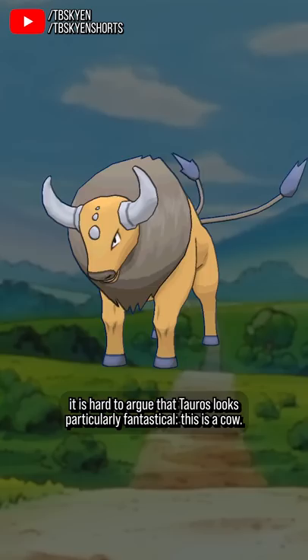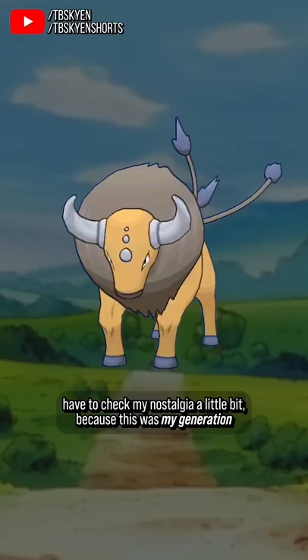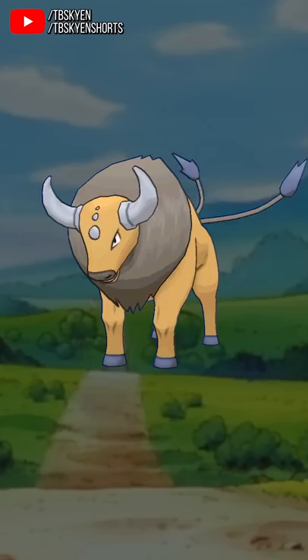This is a cow. And yet, with Gen 1 designs I always kind of have to check my nostalgia a little bit, because this was my generation growing up and the rose-tinted glasses are strong — but even so, there is something striking about this design.